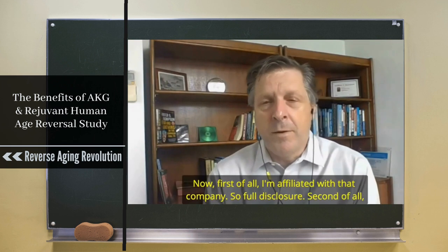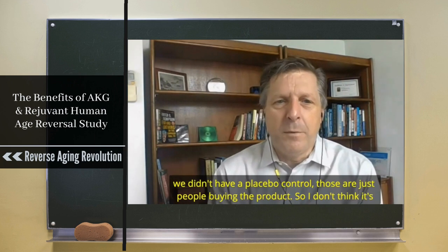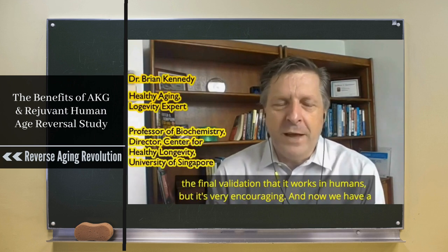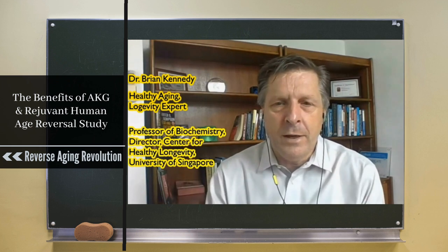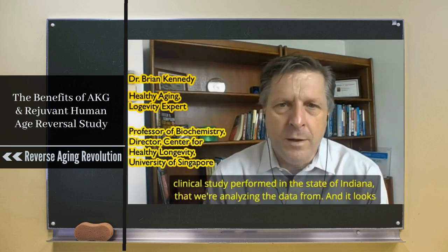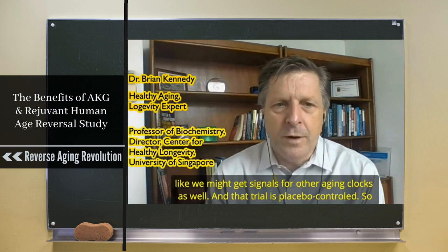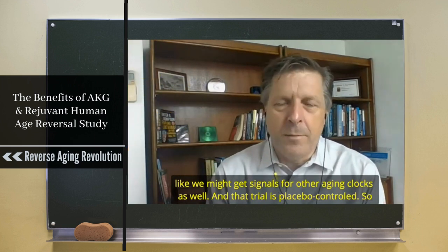I'm affiliated with that company, so full disclosure. We didn't have a placebo control — those are just people buying the product — so I don't think it's the final validation that it works in humans, but it's very encouraging. We now have a placebo-controlled clinical study performed in Indiana that we're analyzing data from, and it looks like we might get signals for other aging clocks as well.